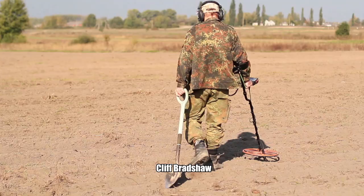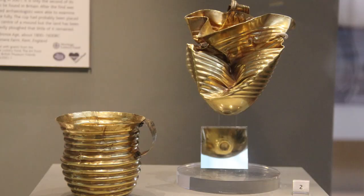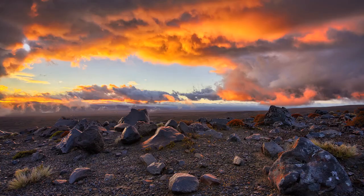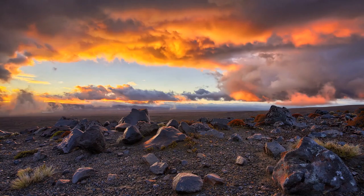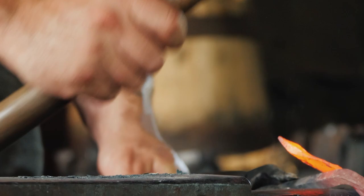10. Ringelmere Cup. Cliff Bradshaw was out exploring with his metal detector when he discovered a highly valuable artifact known as the Ringelmere Cup. The crumpled cup might not seem like much, but it dates back to the Bronze Age, between 1700 to 1500 BC. The cup was hammered out of a single ingot of gold and beaten into its desired shape.